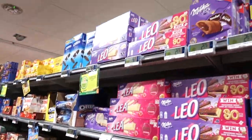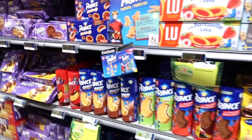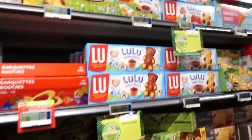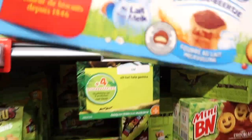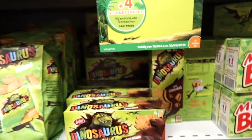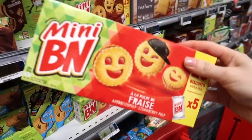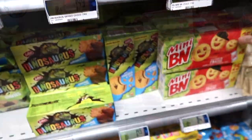Belgian children also like to eat some type of cookies during breaks at school. Sometimes they're allowed a treat. The Lulu bears are cookies that have been around for a long, long time and I used to eat them always when I was a little kid. There's also these mini BN cookies with some strawberry jelly in between and they're also very tasty.